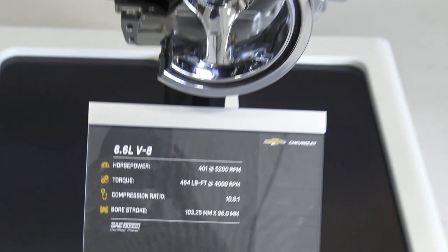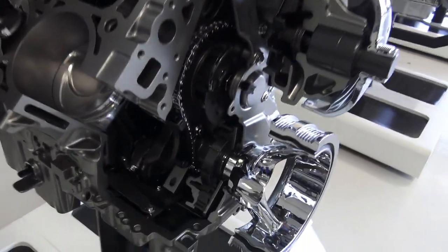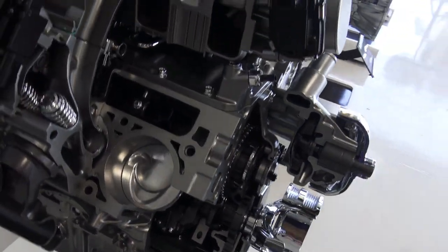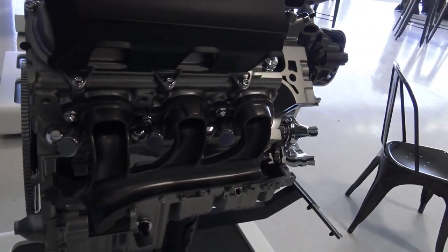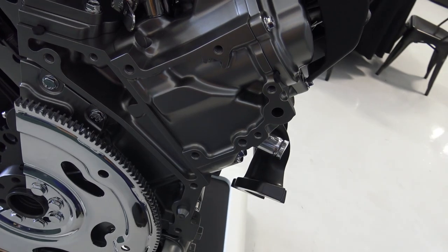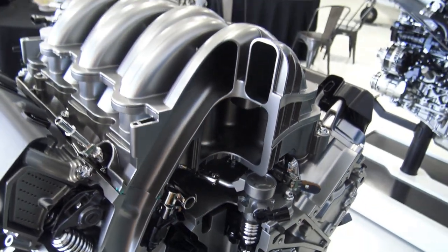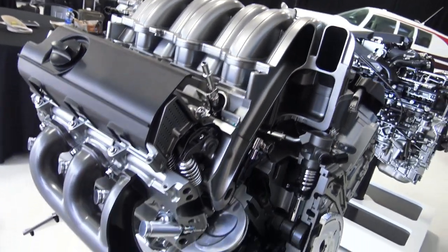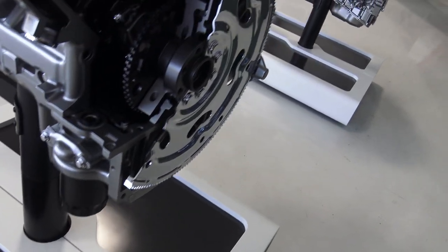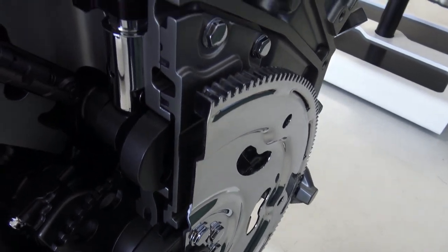Here's the new engine — the 6.6-liter gas engine. This is 401 horsepower and 464 pound-feet of torque. It's a 10-to-1 compression pushrod design and it is direct injection. This replaces the 6-liter, which has been a good dependable engine, but it's just not big enough anymore. The competition is getting pretty big and tight on these gas engines in heavy-duty trucks, so this is the replacement. We'll see how it does — we're back in the saddle with a bigger motor.